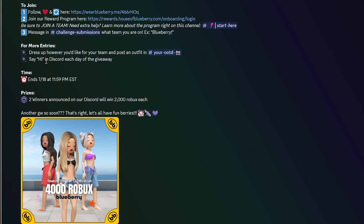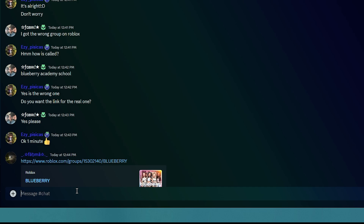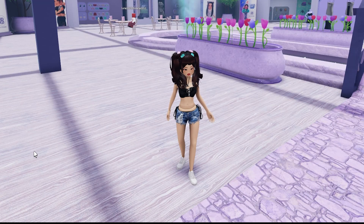For another entry, say hi in the Discord each day of the giveaway. That's a really quick easy entry — just go over to chat and say 'Hello blueberries.' There we go, I've said hello. So that's another entry.